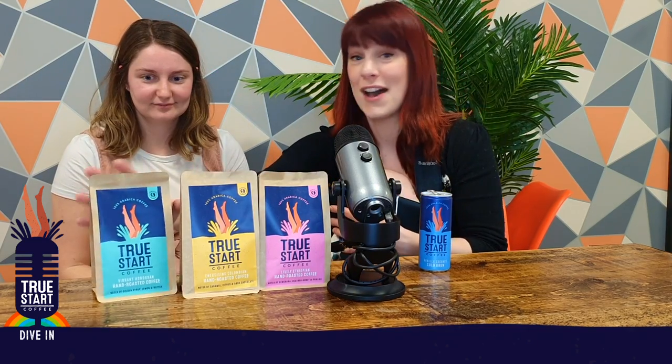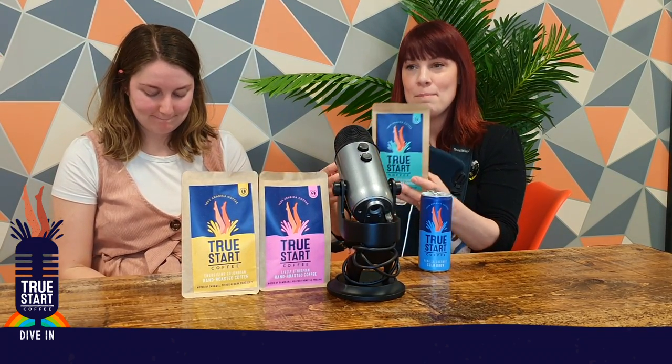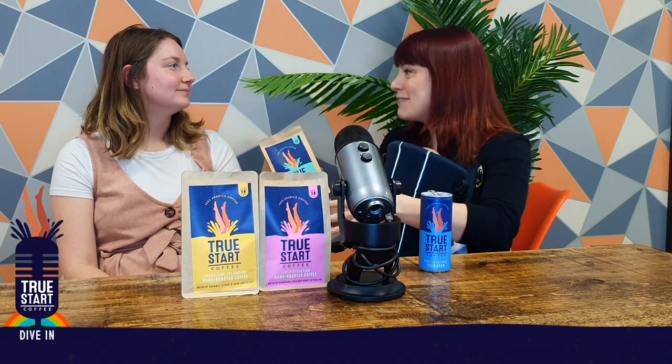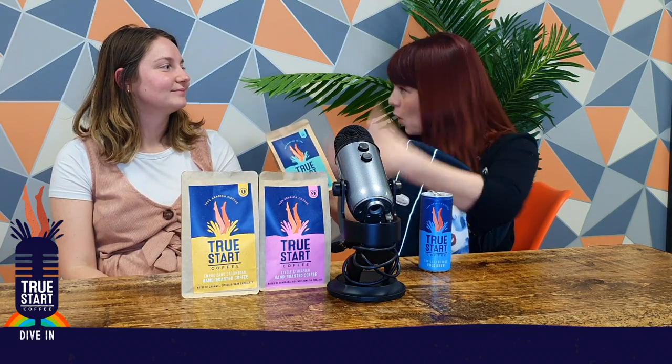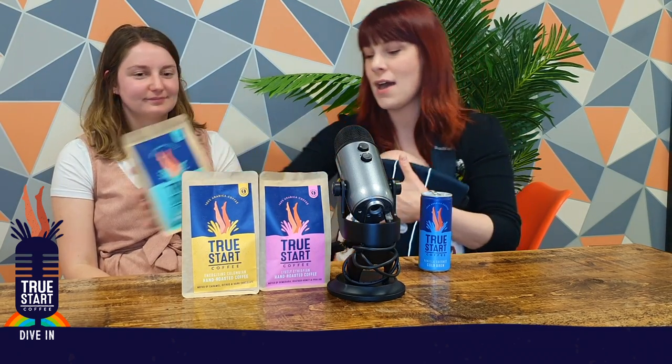First up, you've got our green guy, our Honduran — a really, really amazing bean. It's really vibrant. Basically, this is a pancake: it's got buttery, golden syrupy, lemony vibes and it's just absolutely amazing. It's wet processed — washed — so you can really taste the flavours that are inherent to the coffee bean.